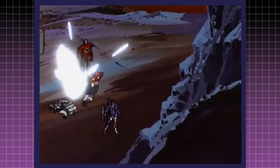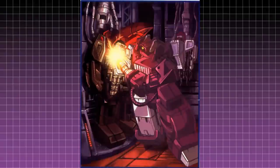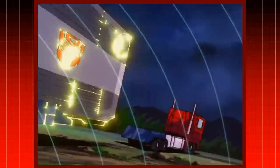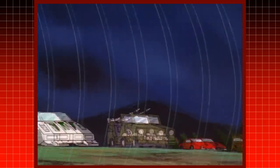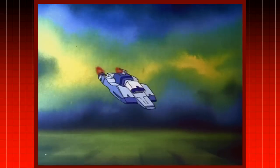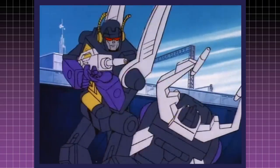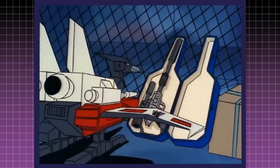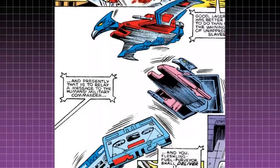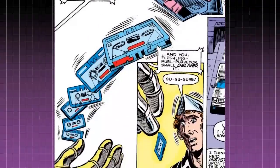But like Optimus Prime's trailer, or the plot holes in the Constructicons' origins, fans and now even official sources have tried to come up with solutions to this. Since the subspace storage pocket became an official term after fans were using it for years, the idea that the missing parts and accessories went somewhere became an accepted piece of Transformers lore. With actual changing of size for the transformation, fans have used the term mass shifting. However, official terminology has been different for various Transformers series.